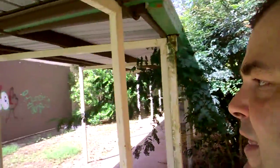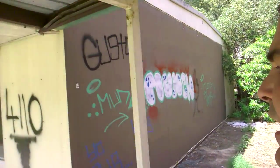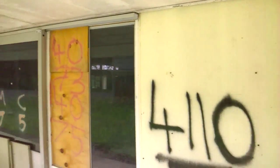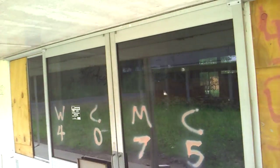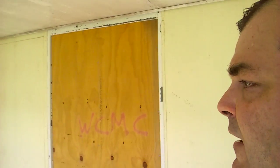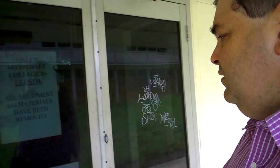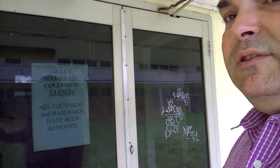The other room right next to it was a little bit more modern. I remember Mr. Stafford — the art room. I used to like art, it was a really fun topic. This was the art block, and unfortunately now it's all closed. Oxley Secondary College is closed; all equipment and materials have been removed.